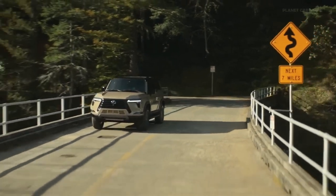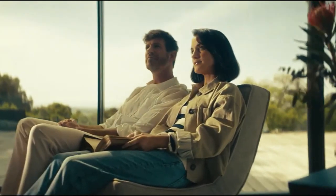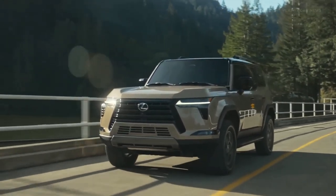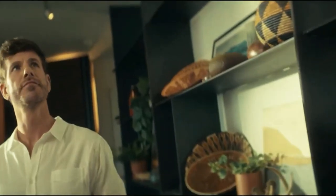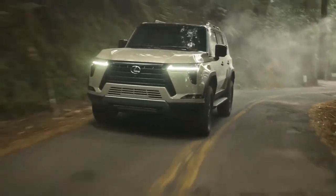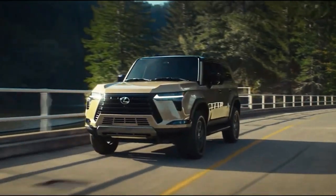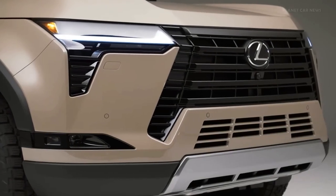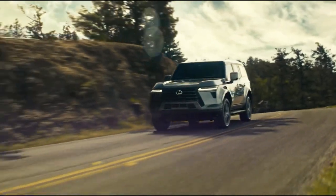Lexus is set to launch a new version of its GX SUV in 2024. According to reports, the new model will continue to be based on Toyota's Land Cruiser Prado but will feature two electrified variants, with the possibility of a full hybrid version being released in the US. The new Lexus GX is expected to retain its ladder frame construction while moving to Toyota's TNGA-F platform, and may feature either the Hybrid Max powertrain from the Grand Highlander or the iForce Max hybrid system from the Sequoia.